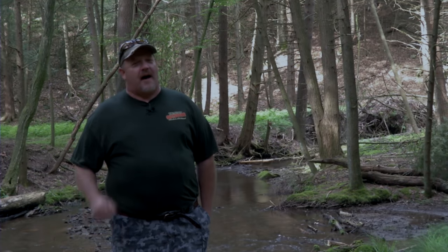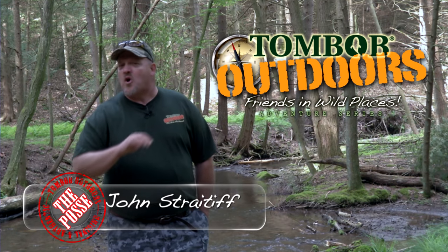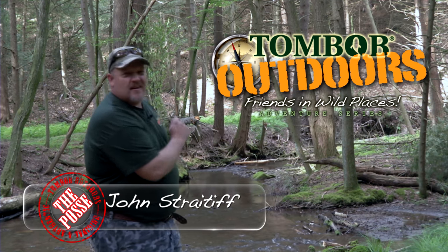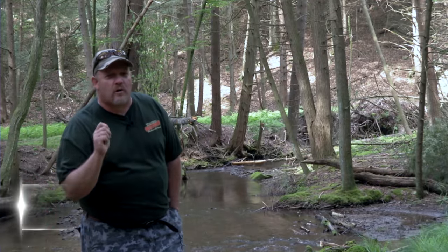Welcome to this week's Tom Bob Outdoors Friends and Wild Places. We're in wild and wonderful Cameron County. As you can see behind me here, a beautiful mountain stream. We're after Pennsylvania's native brook trout.